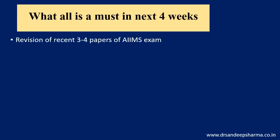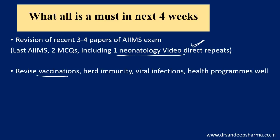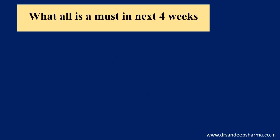What is a must in the next four weeks? Revision of recent three to four papers. In the last AIIMS there were two MCQs, including one neonatology video, which were direct repeats from the recent four papers — direct repeat questions should not go wrong. Revise vaccinations well. With the COVID-19 scare, herd immunity and viral infections are hot trending topics, and health programs are a trending topic. Revise surgery, medicine, trauma, ABG in medicine, instruments, and malignancies from class notes. Do not start reading a new book at this point. One full-length mock exam once a week at home is recommended if possible.